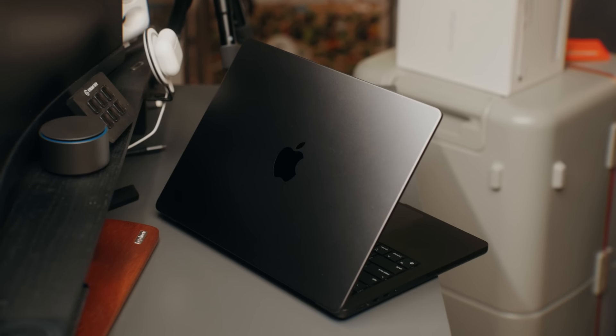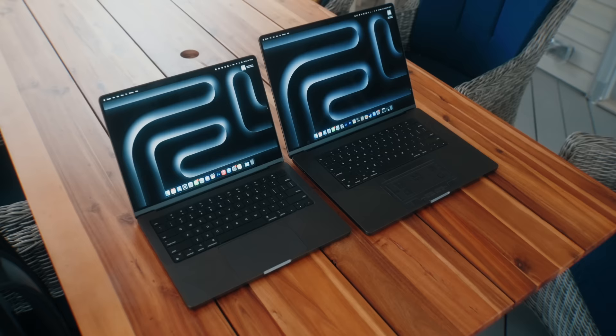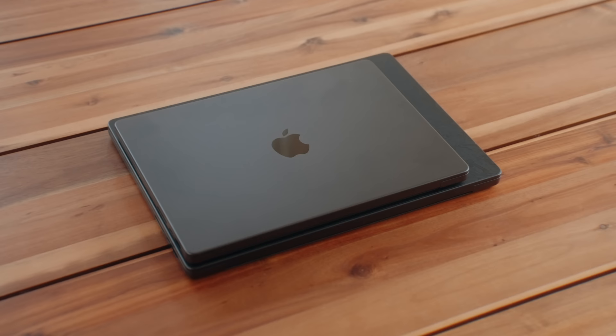Are you in the market for the new M3 Max MacBook Pro but can't decide whether the 14-inch is the right size laptop for you? Or maybe you're thinking the bigger display on the 16-inch will suit you better? Hopefully this video helps you decide whether you should go all in on the 16-inch M3 Max or the 14-inch M3 Max.